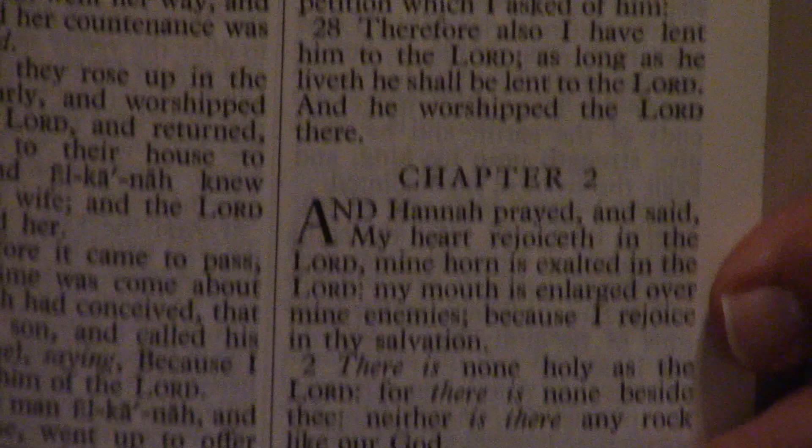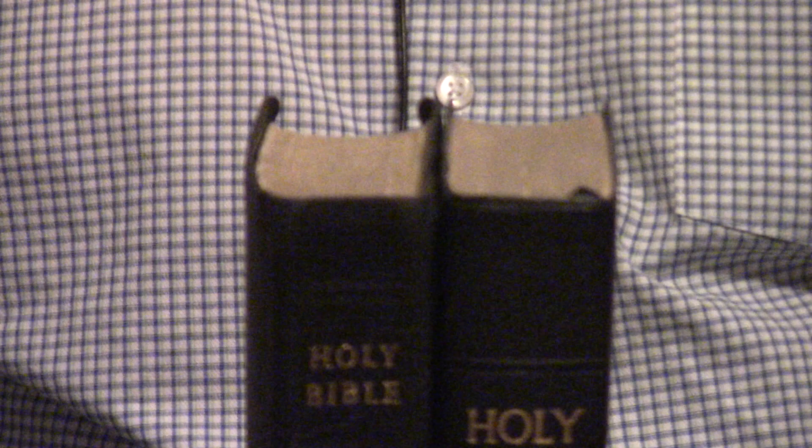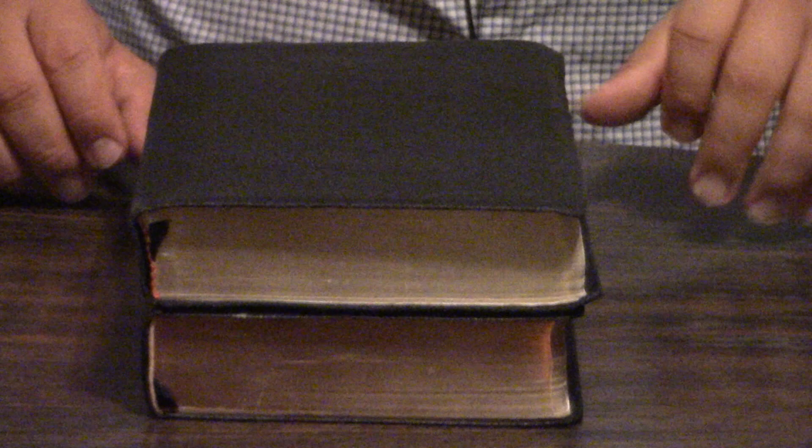This is an incredible size Bible. It's the only Bible I know of that rivals my Cambridge large print. It is just a total text-only Bible in large print. Let's do a quick comparison with our Cambridge large print — see which is wider. Even though this is imitation leather, it does look like it's Smyth-sewn. They're almost identical in size. My Cambridge has a little bigger yap, and that's the only difference in size.